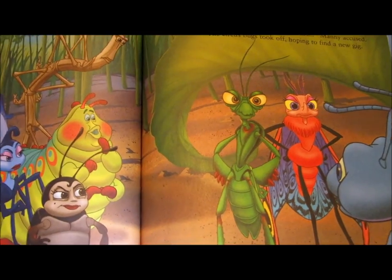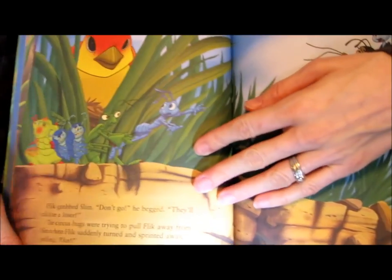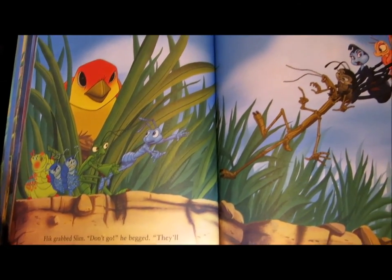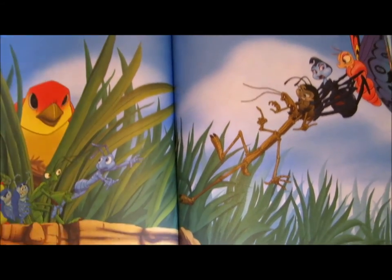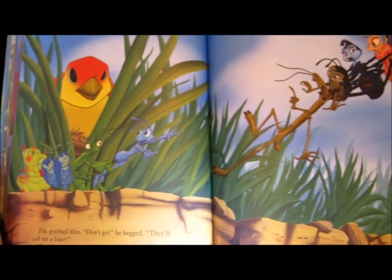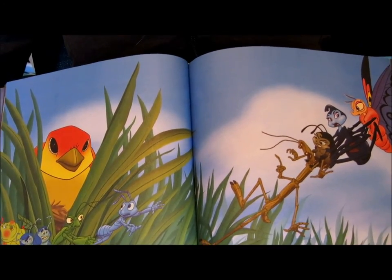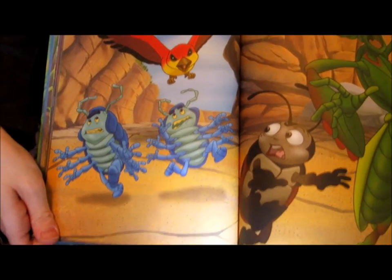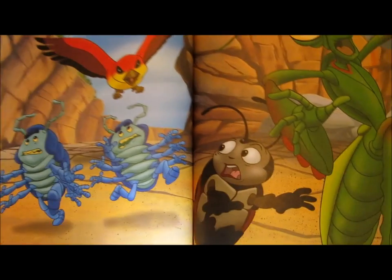The circus bugs took off, hoping to find a new job. But Flick grabbed Slim. Don't go, he said. They'll call me a loser. The circus bugs were trying to pull Flick away from Slim when Flick suddenly turned and sprinted away, yelling, Run! A bird came from the grass behind Flick, screaming. All the bugs scrambled to find a place to hide.